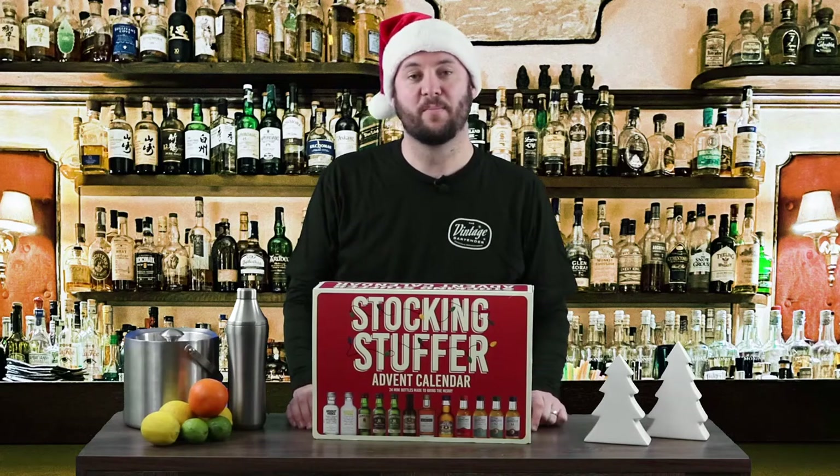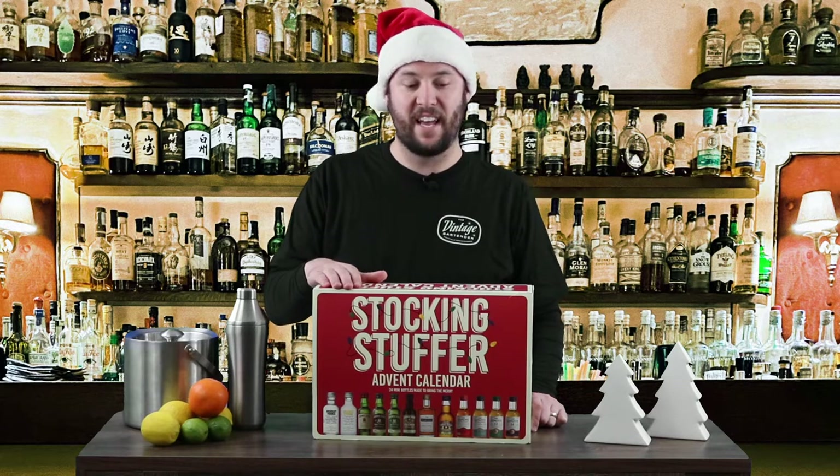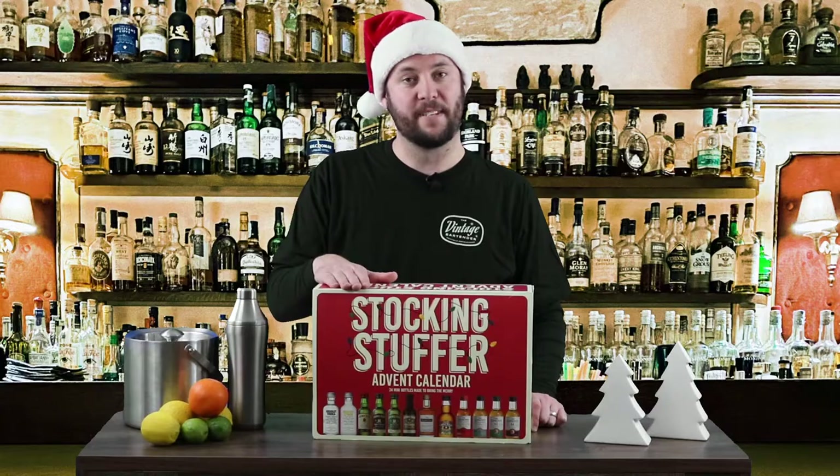Hey everybody, in today's episode of The Vintage Bartender, we're going to be taking a look at the 24-Day Advent Calendar Stocking Stuffer Booze Edition. Check it out — you're not going to want to miss it.